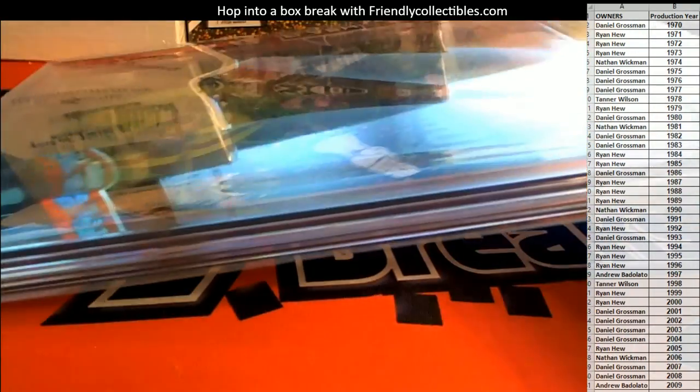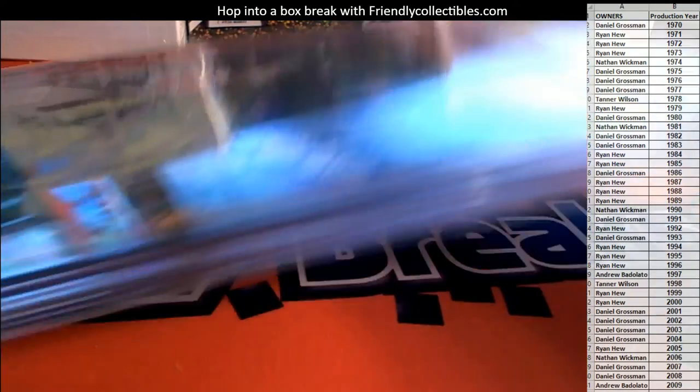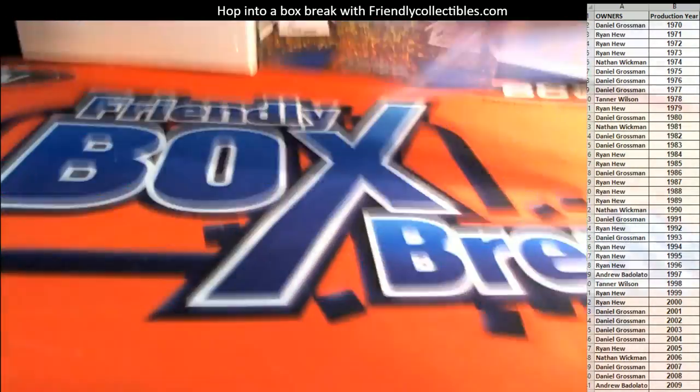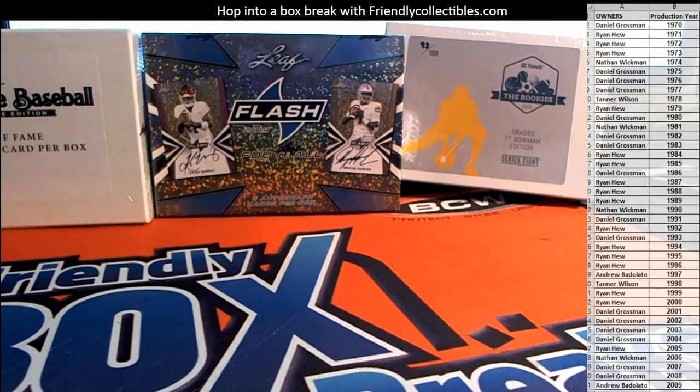This is Daniel G., alright man — Daniel G., this is coming out to you. That's super nice. Nice hit, Daniel. Thanks everybody for joining. That break is Famous First 109, brought to you by eBay Comps. Thanks everybody for joining.